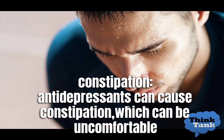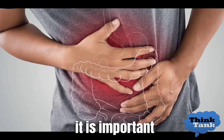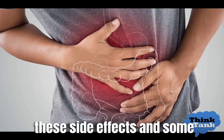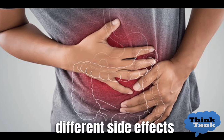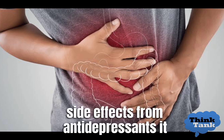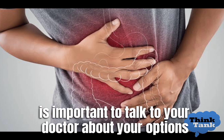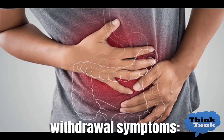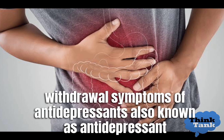Antidepressants can also cause constipation. It is important to note that not everyone experiences these side effects, and some people may experience different ones. If you are experiencing side effects from antidepressants, it is important to talk to your doctor about your options.